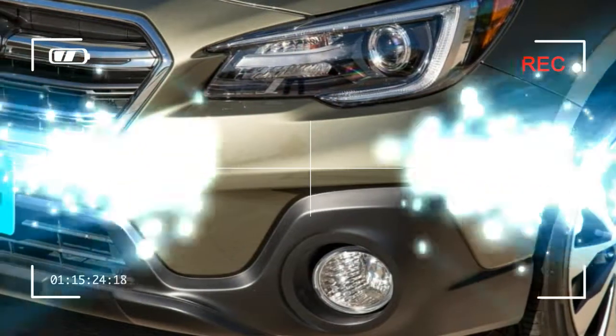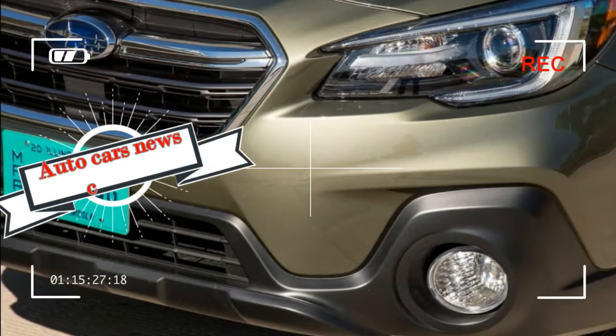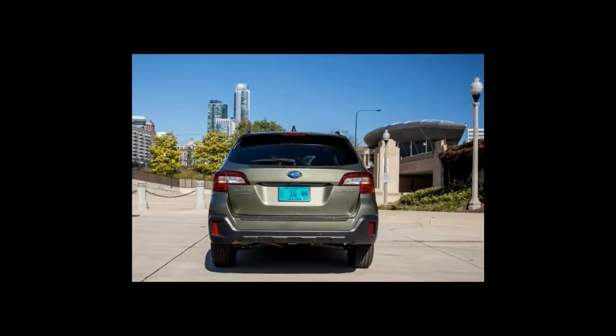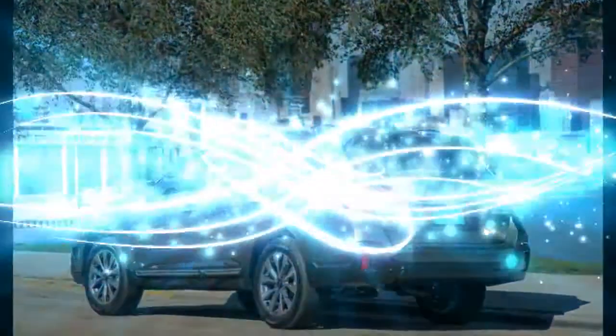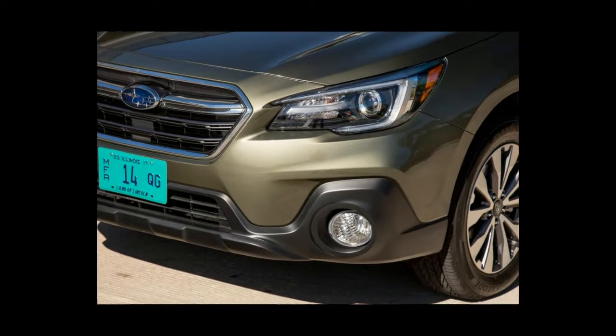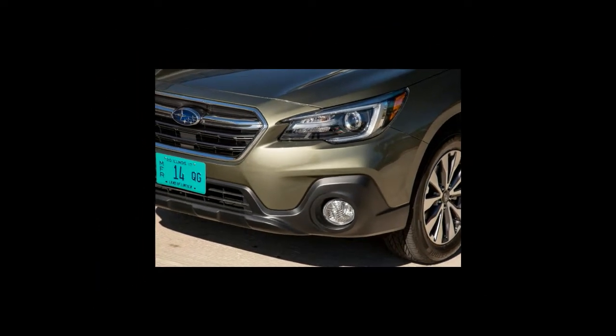The Outback's most direct competitor, spiritually if not in size, is the VW Golf Alltrack, another tall wagon with AWD. The Outback also competes against more traditional midsize SUVs like the Ford Edge and Jeep Cherokee. Compare them here.